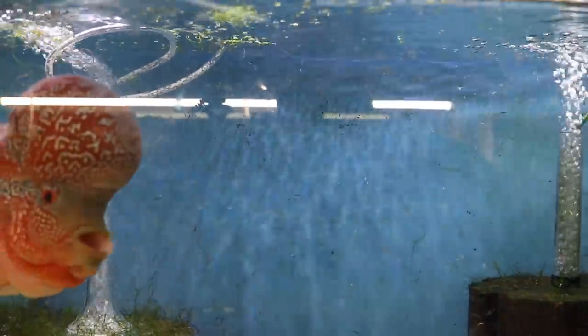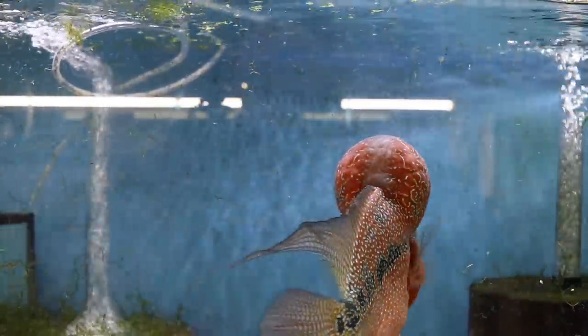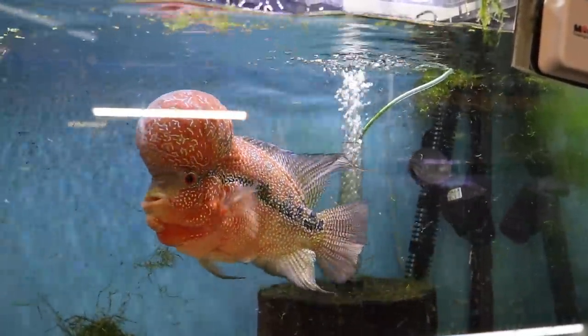Hope you enjoyed the snail feeding as well as the do-it-yourself snail trap video. Don't forget to check out my website michaelsfishroom.com and my new cooking channel Michael's Eats. Hopefully I'll see you at the Big Fish Deal in Gaithersburg, Maryland on March 14th. See you guys.